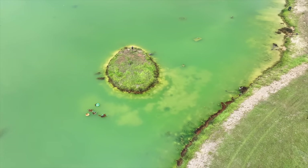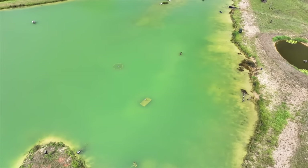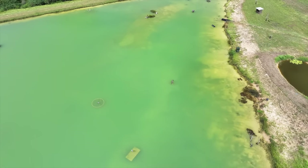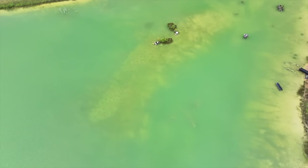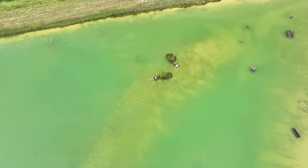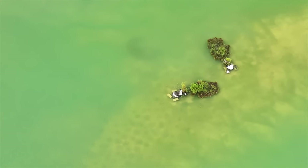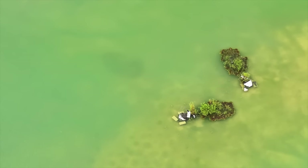Five seconds into the first flight and I can tell it's absolutely worth getting a polarizing filter for a drone if you're shooting over water. I wish I had a before-and-after comparison, but just from flying around I can already tell you that you can see way better. We can see one big school of threadfin shad down there that I'm not sure I'd have been able to see without the filter.